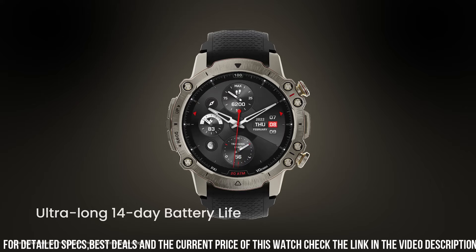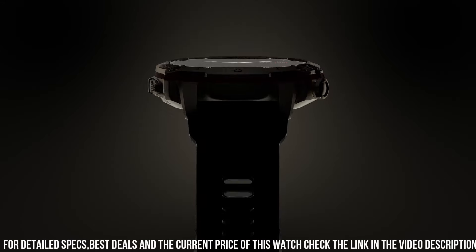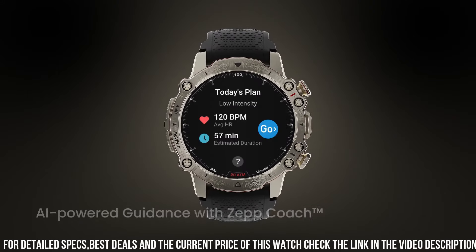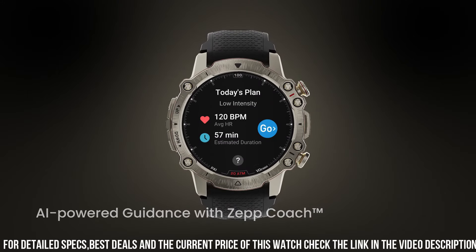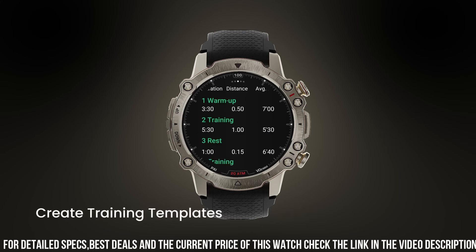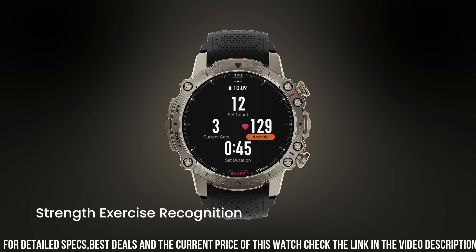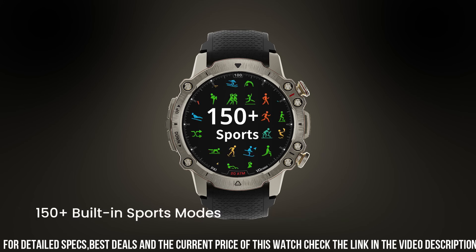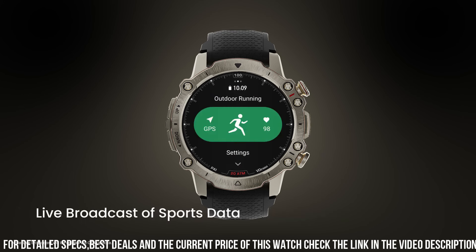Its GPS functionality accurately records outdoor activities, while water and dust resistance make it ideal for diverse environments. The Falcon's intuitive interface allows easy access to notifications, music control, and customizable watch faces. Long-lasting battery life ensures uninterrupted use throughout the day.